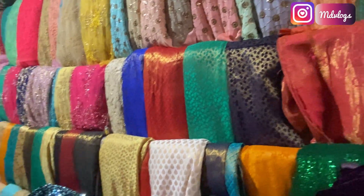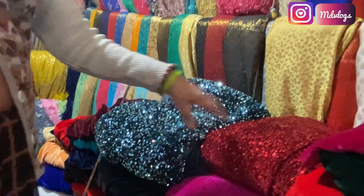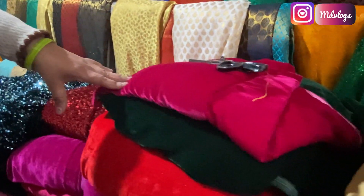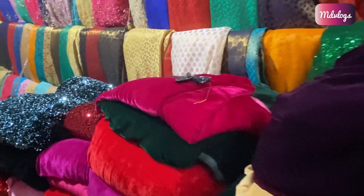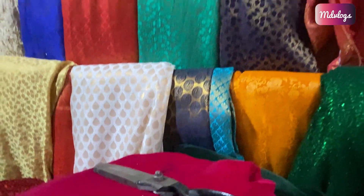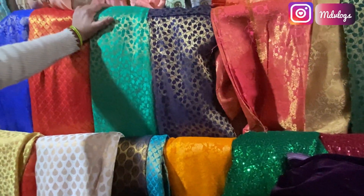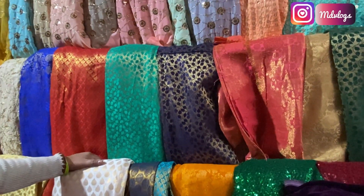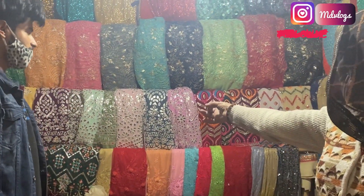Prices start from around 200 to 300 rupees. We also have velvet fabric here - yes, this is velvet - at 100 rupees per meter. There is brocade fabric available at 200 rupees per meter. And on the other side, there are more fabrics to see - all in front of you.